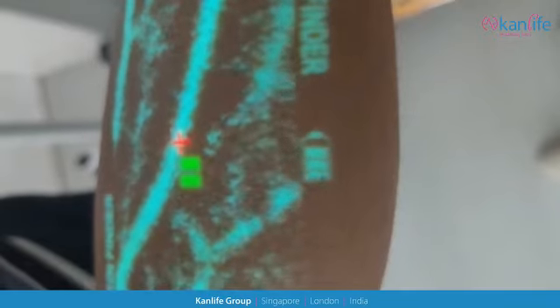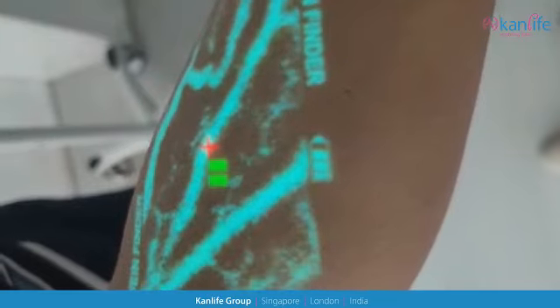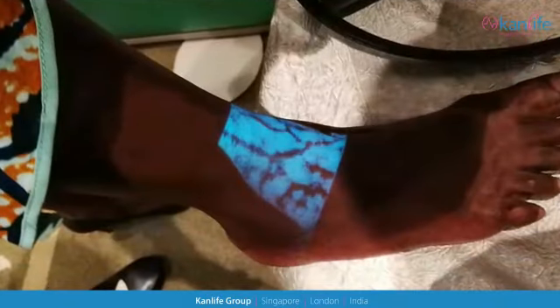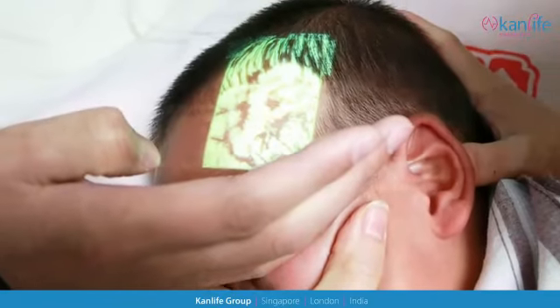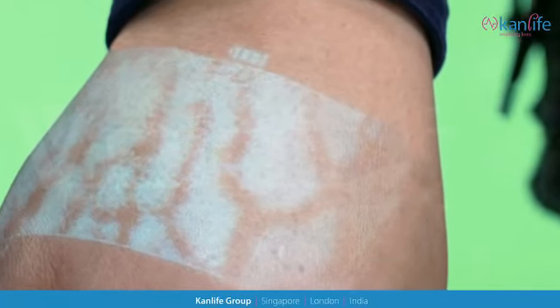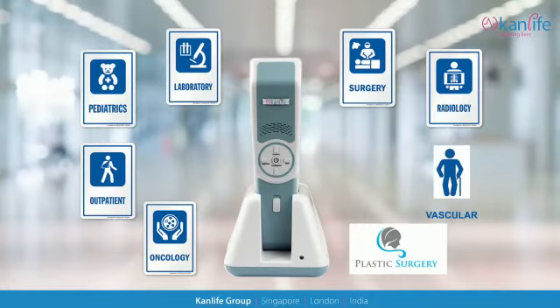Our deep vein mode helps identify and differentiate veins at different depths. The VS1400 works on a broad range of patients and skin tones, with proven results in children, older adults, and obese individuals, and is used across multiple disciplines and caregivers.